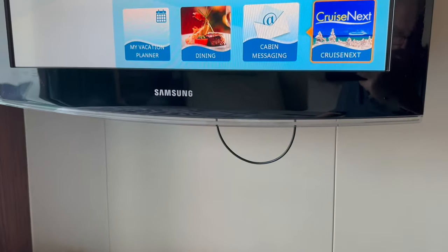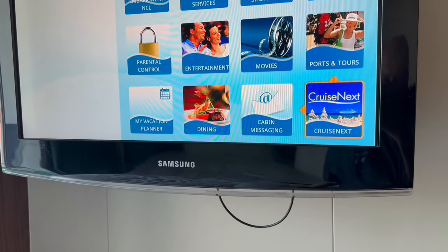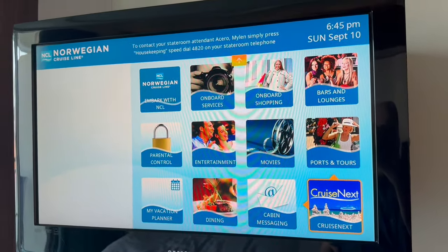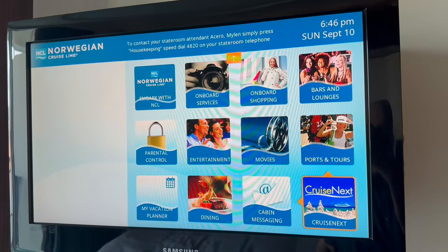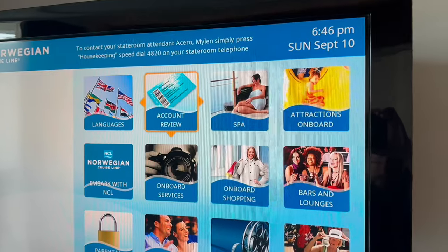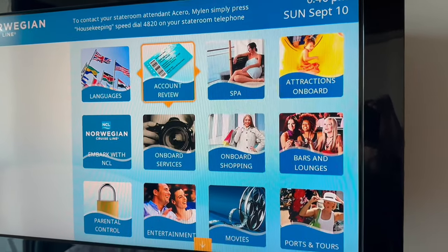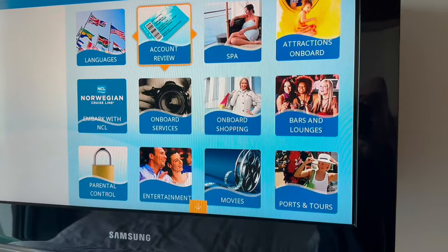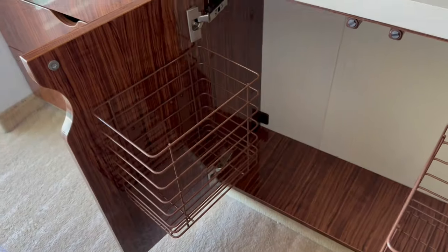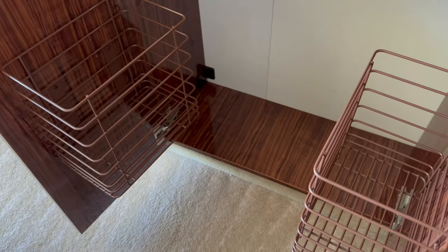Next to the wardrobe is the TV, which also has lots of information about your stay on board the ship. From here you can watch TV shows and movies, plus check out the entertainment, dining and bars on board. It's well worth checking your account once a day to make sure nothing has been added that you're not aware of. I thought these storage bins were a really nice touch — we used them to store our dirty clothes.